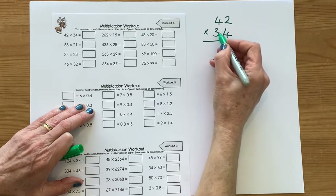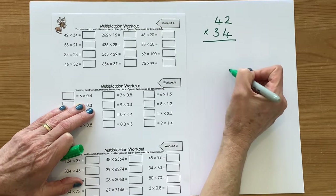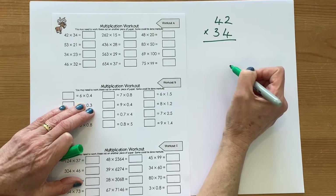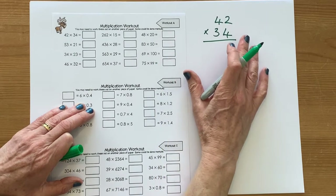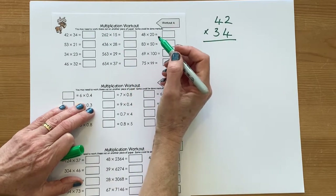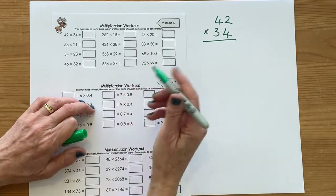Just remember when we're multiplying by this 3 here, we're making it 10 times bigger, so we're going to need to remember to put a 0 in our 1s column. So go and have a go at these as quickly as you can on a separate piece of paper. Maybe fill your answers in on your sheet, and then come back and I'll give you some answers, and then we'll learn again.